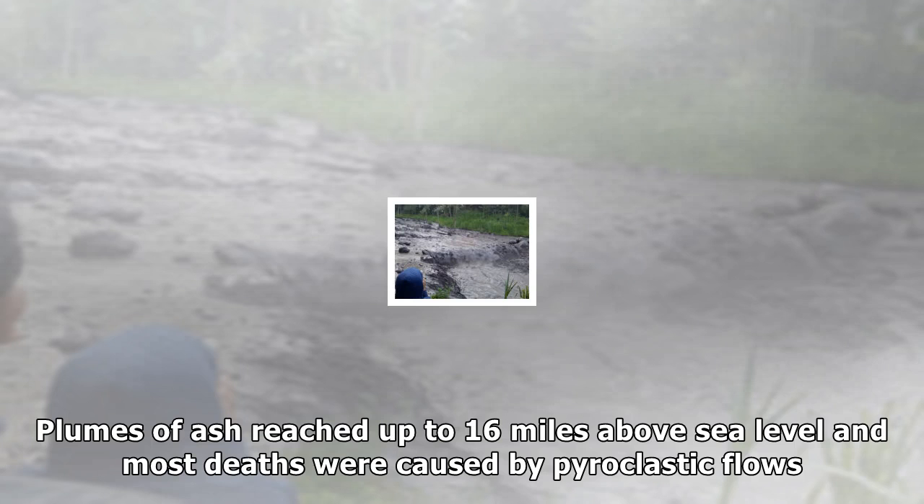And when it rains, the water picks up ash and molten rock to become thick, muddy lahar flows, persisting for months after the eruption itself.